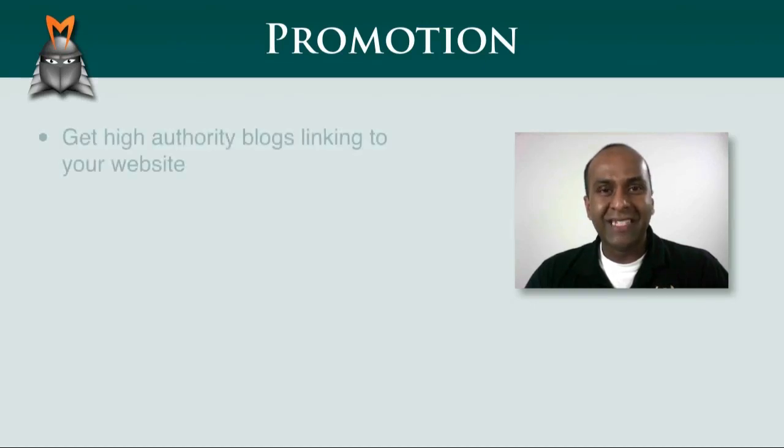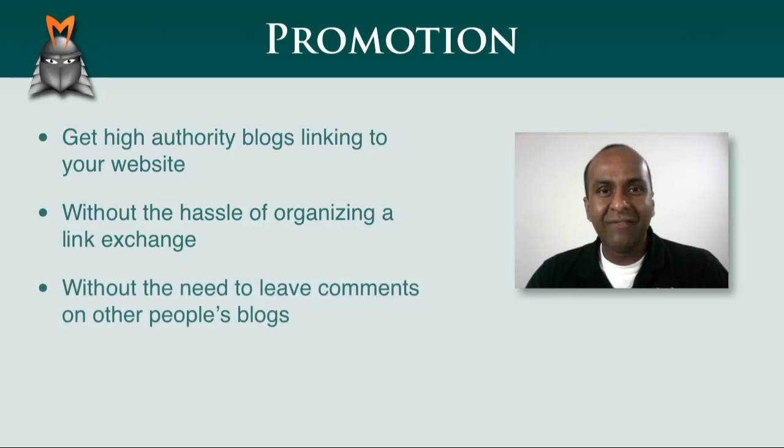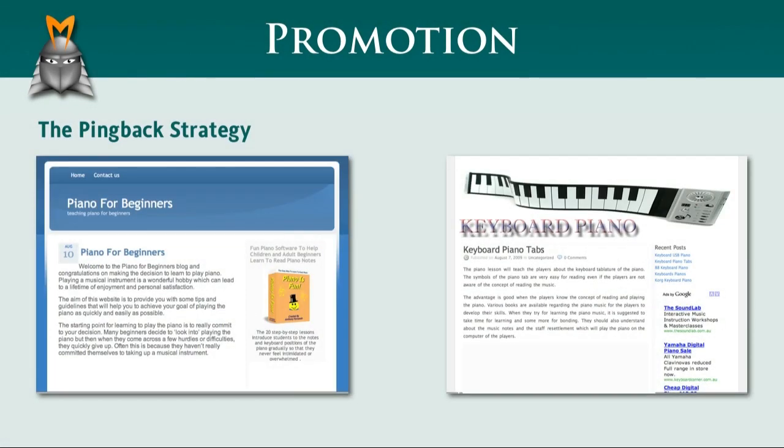Wouldn't it be nice if you could get several high-authority blogs in your niche to add a link to your website every time you published a new post? Imagine if you could get these links without the hassle of trying to organise a link exchange and without needing to leave comments on other people's blogs. In this video, I'd like to show you how you can do this using Market Samurai's promotion module. The strategy we're going to look at is called a pingback, so let's take a look at how it works.